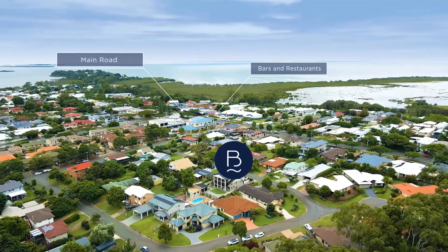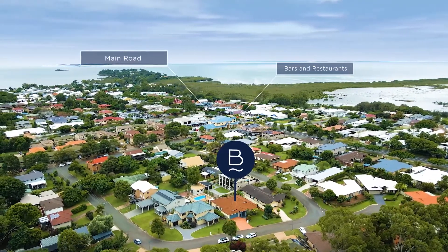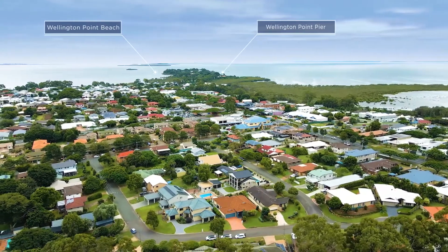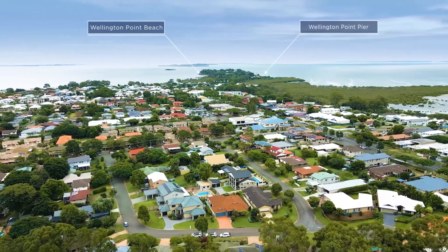Anyway, why is this a gem? Well, you're a very short walk from all the top restaurants in the Bayside. You've got doctors, dentists, cafes and even a pub. And something just a little minor — you're just a short stroll from the Wellington Point beach. Okay, cue the drone down again.